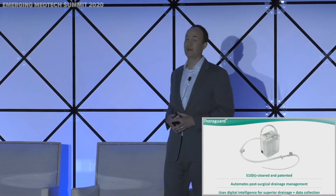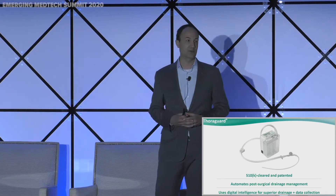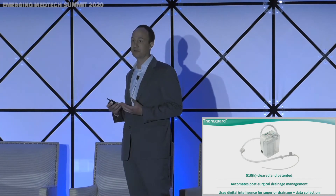We've solved these problems by applying modern technology to surgical drainage. We have a 510(k)-cleared device and hold multiple patents on our technology. We've built the first and only automated post-operative surgical drainage system — a drop-in replacement for the current standard of care. We use digital intelligence for superior drainage and intelligent sensors and software to monitor output and provide critical clinical decision-making information to physicians.